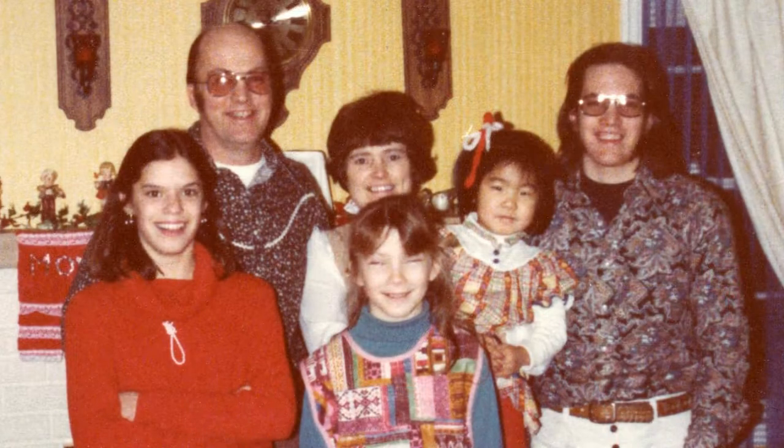Hello friends and welcome back to Adopted Genealogy. I'm Julie and I have adopted my adopted family's genealogy. I'm the youngest of five — I'll link my story if you want to hear the intro. And today I want to talk about how I am now documenting my journey in the family tree.